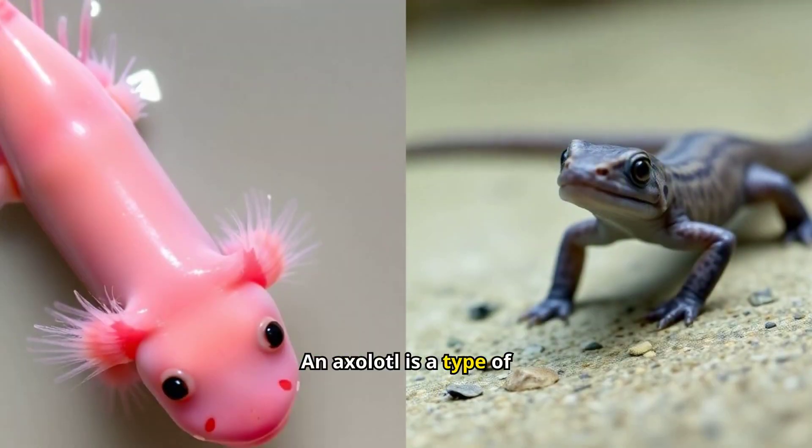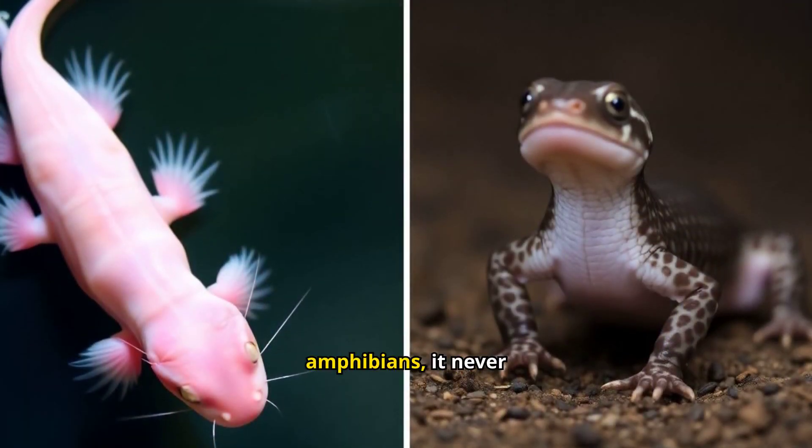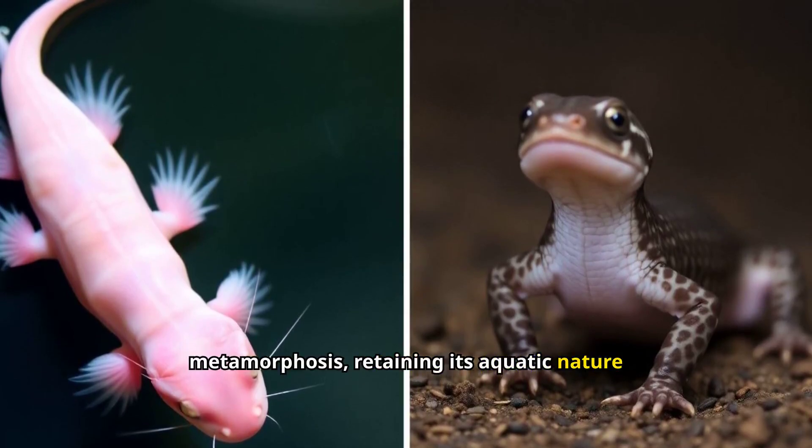An axolotl is a type of salamander that remains in its larval stage throughout its life. Unlike most amphibians, it never undergoes metamorphosis, retaining its aquatic nature indefinitely.